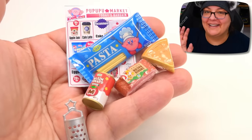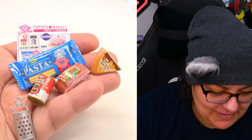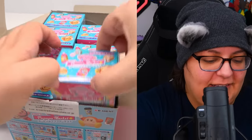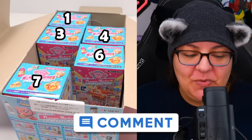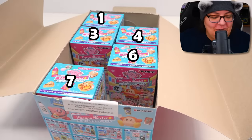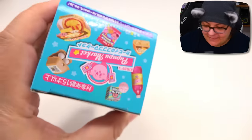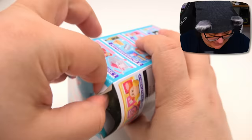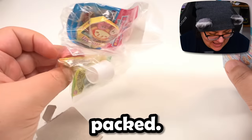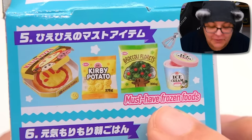Let me know which one of these minis is your favorite - I have to say the tomato can is up there for me. On to number eight! Let me know in the comment section below which numbers you'd like me to open in the next video - we'll have the numbers on screen for you right here, so let me know which three you'd like to see. I see a pizza - I think we might actually have the Must Have Frozen Foods right now.